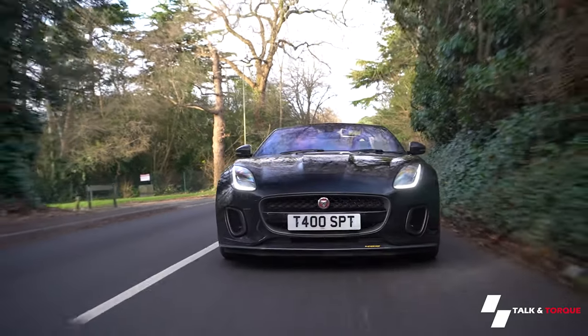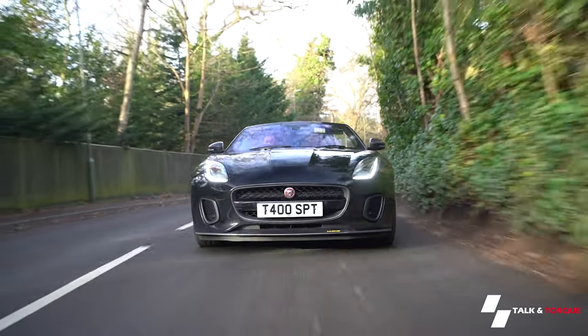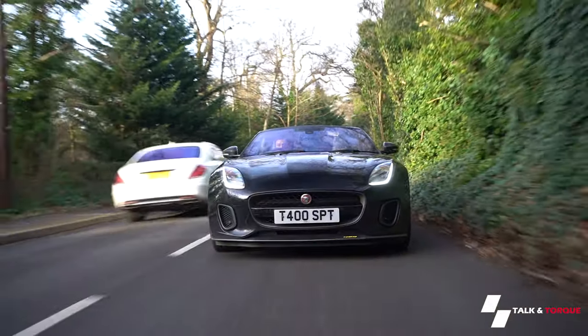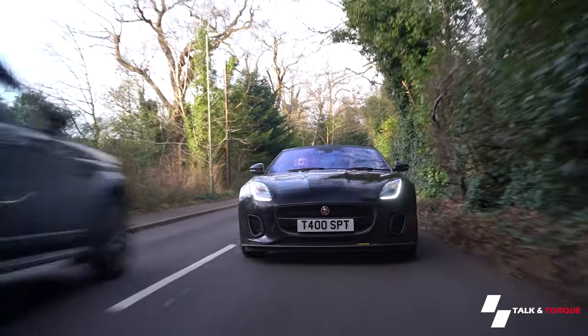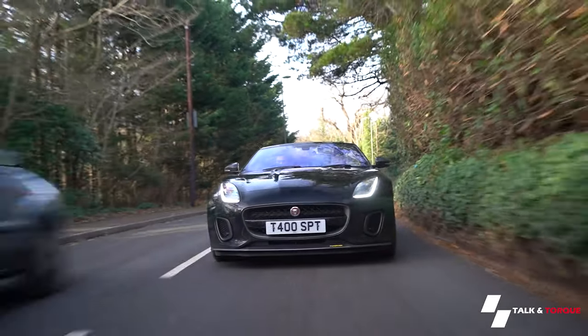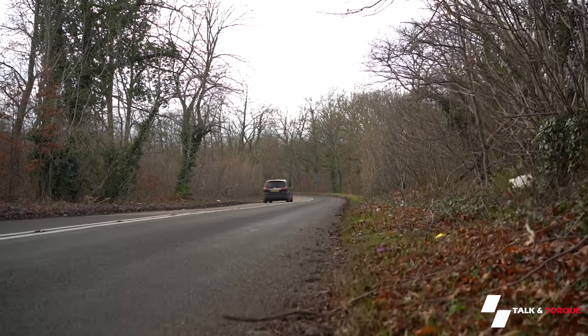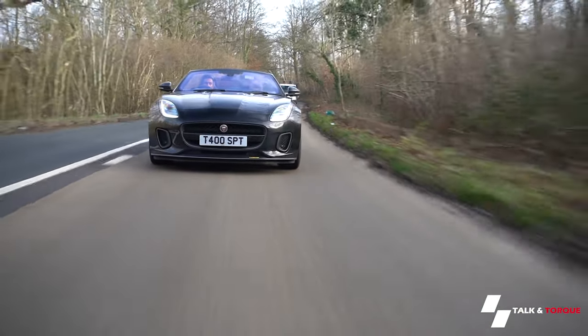It grips quite well — just about enough. There's a bit of play but it's still a good laugh, and the noise — oh my god. Going around those corners I noticed a decent amount of body roll, which makes sense as it's a convertible. But that noise when it changes gear — like an angry, angry cat.